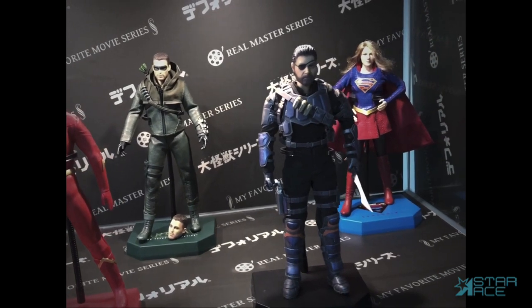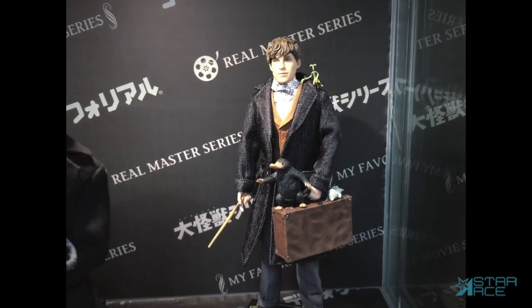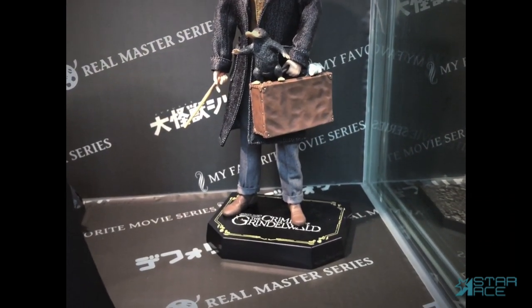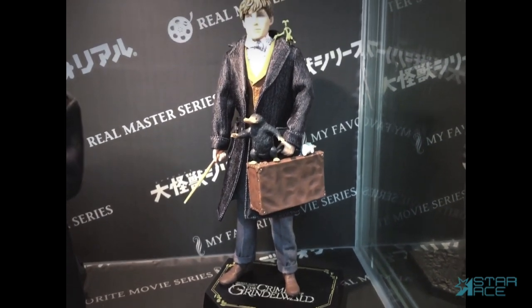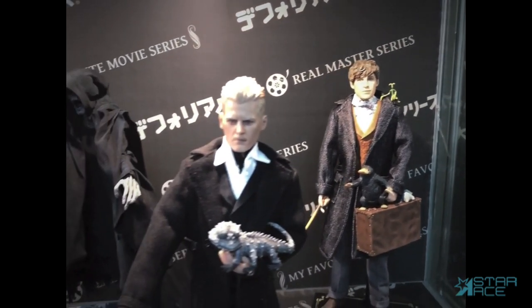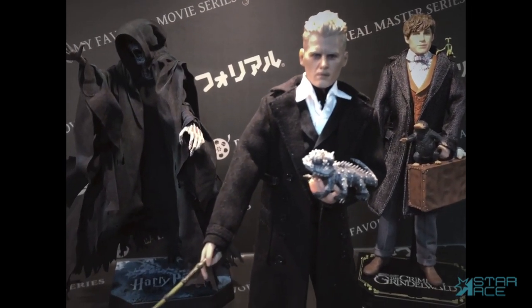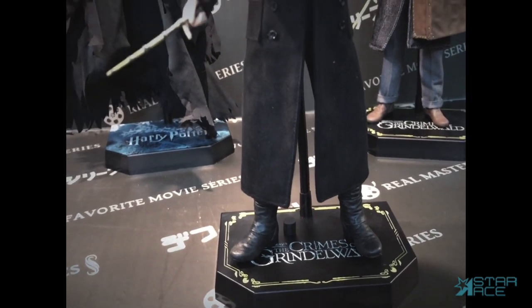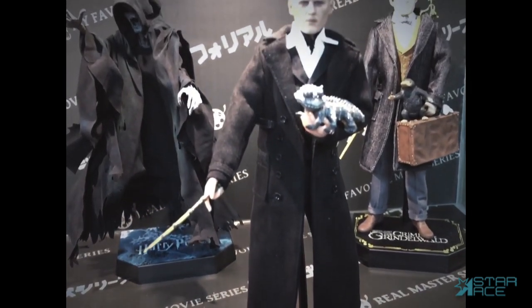The 1/8th scale Wizarding World of Harry Potter line, which includes Fantastic Beasts 2: The Crimes of Grindelwald, has Newt Scamander and Grindelwald up next. Newt has a Suitcase of Wonders, a Bowtruckle, and a Niffler. Grindelwald, with an authentic likeness to Johnny Depp, has his pet Chupacabra, the magic pendant, and a skull pipe. Each character comes with their distinctive wands.